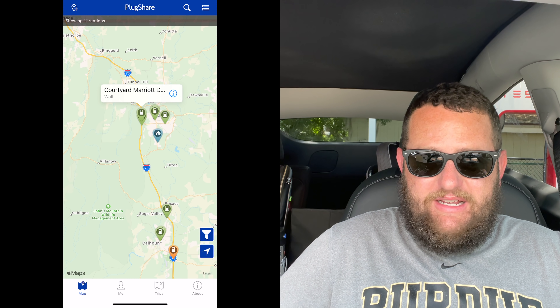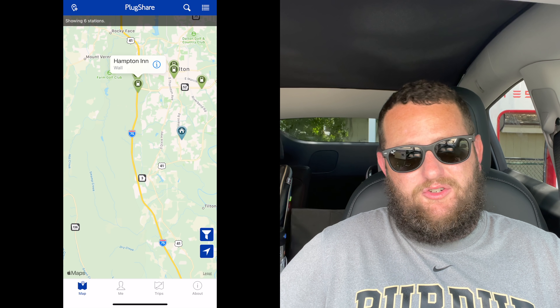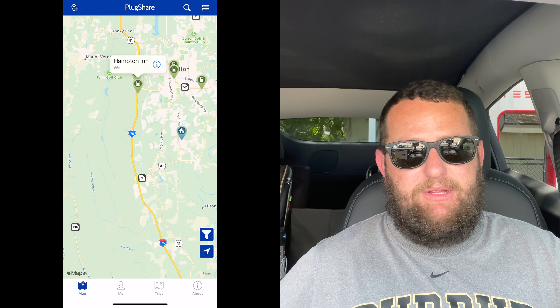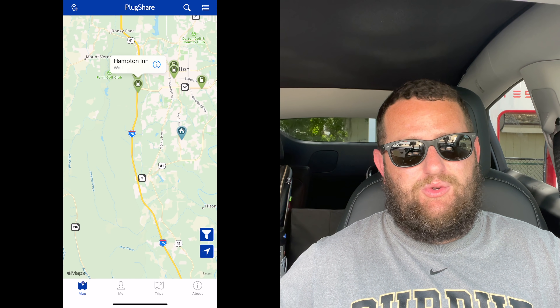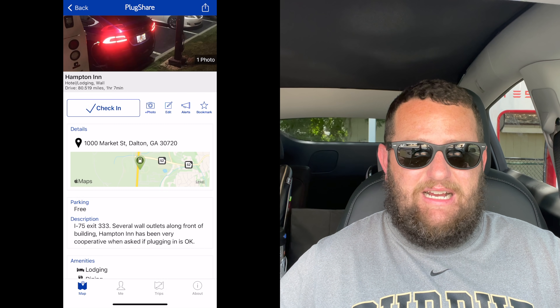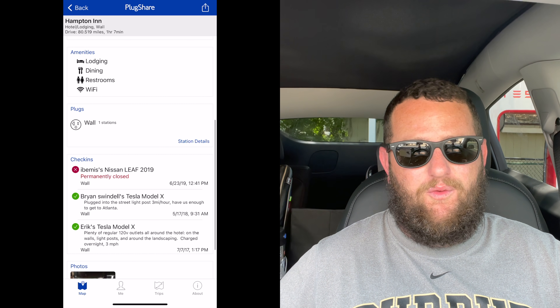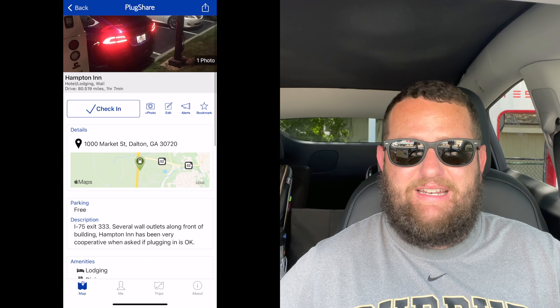This can save you a ton of time when road tripping far distances. Whenever you get to your destination and it's a foreign area you're not used to, it's nice to know where local chargers are. Even if you're just taking a day trip, being able to figure out where public chargers are located is helpful. PlugShare is pretty good — people update the status of those chargers, since some go offline or are broken. Once you select one, you can see details like what type of charging it is and what kind of adapter it uses.